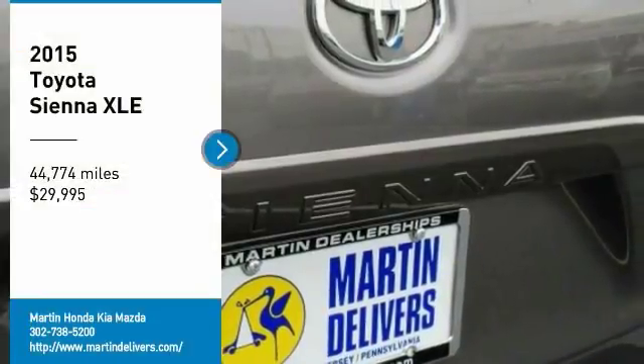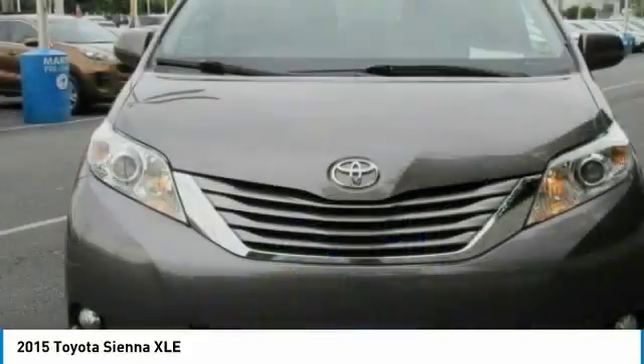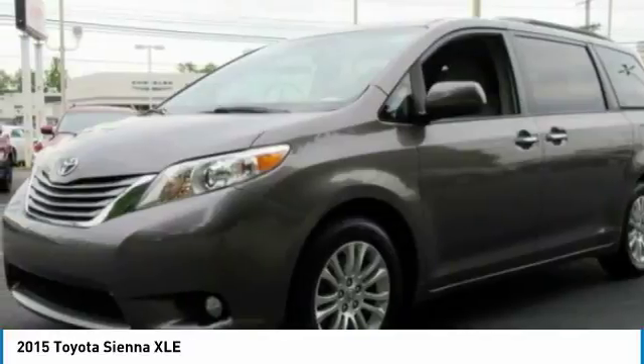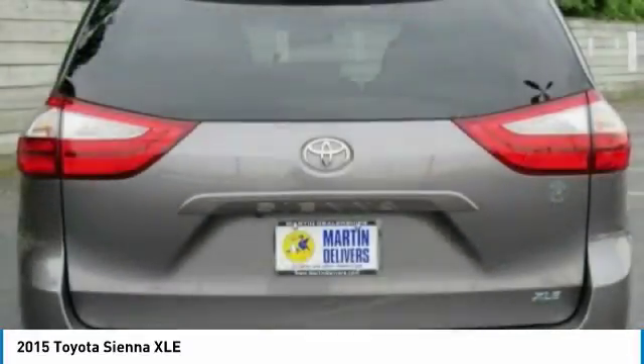Make a great choice today with the 2015 Sienna. Sienna offers excellent overall quality and long-term dependability, making it a hassle-free vehicle to drive day in and day out, while contributing to peace of mind on long road trips.